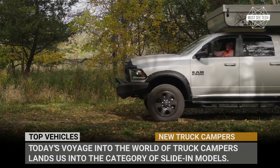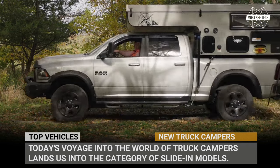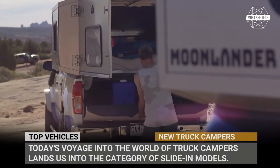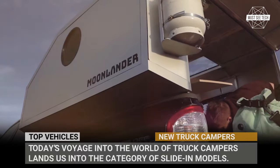Surprisingly, some of these can even be labeled as affordable, so do not rush to click away. Subscribe to our channel and let's explore the upcoming truck campers. We roll!